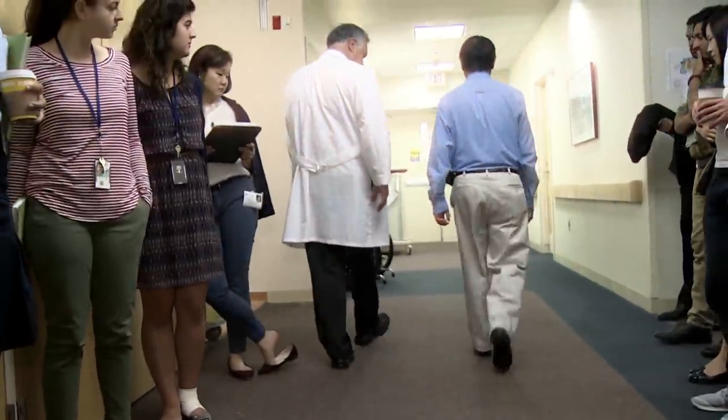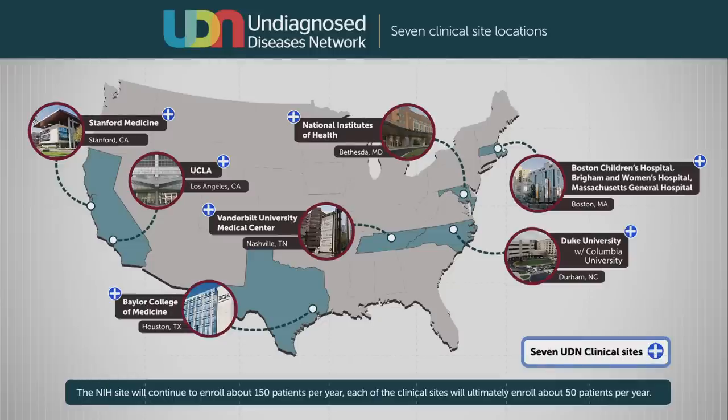The Undiagnosed Diseases Program is within the NIH confines here on the campus in Bethesda, Maryland, and it's been going on for a number of years. But the network is an expansion of that, so the UDP, which is on campus here, will be part of the entire network as one of the seven clinical sites.